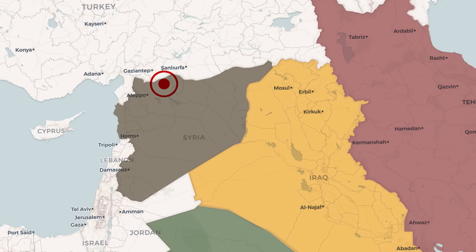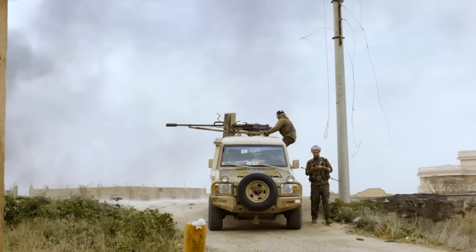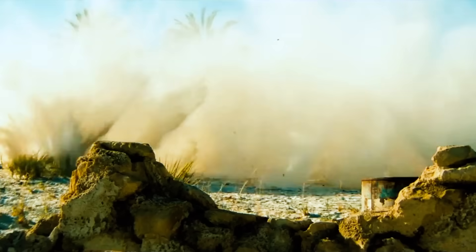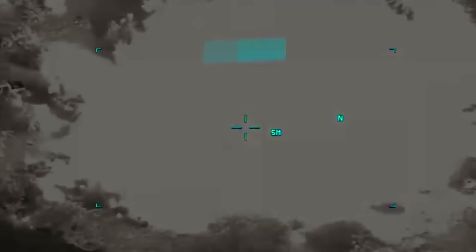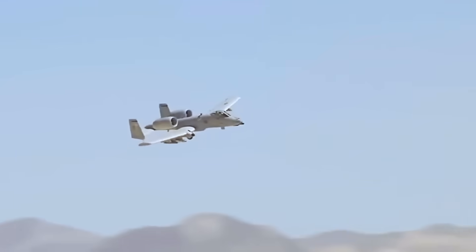In battles like Kobani, Warthogs conducted Sandy missions, flying low and slow to locate downed pilots and coordinate their rescue by combat search and rescue teams. When ISIS fighters attempted to make their last stand in places like Baghuz and Raqqa, they were met with the unrivaled might of the A-10. Warthogs cracked open fortifications, eliminated snipers, and rained devastation on the enemy with a lethal combination of precision bombs, Maverick missiles, and the iconic GAU-8 cannon, its depleted uranium rounds chewing through tanks and buildings alike.